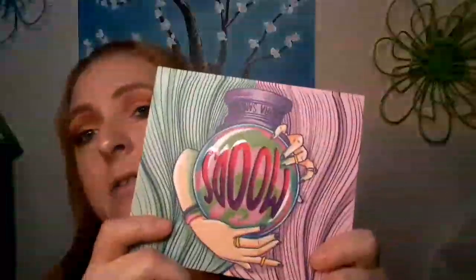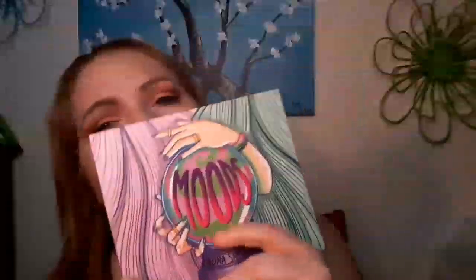Hey y'all, welcome back to my channel! If you are new here, welcome — I hope you'll hit that subscribe button and come with us on our journey. Today is day 13 of 90 using a different palette. I used the Laura Sanchez Mood palette, which I believe was a Boxy Charm or Ipsy palette — not sure which one — to create this eye look.